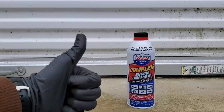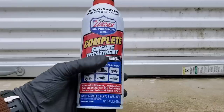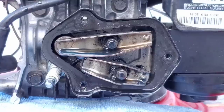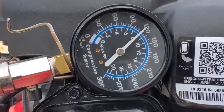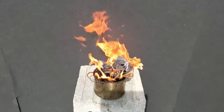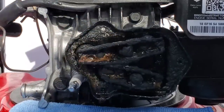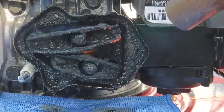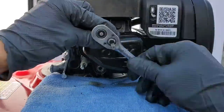I can't believe what Lucas Complete Engine Treatment did to my engine after performing an engine oil flush. Check this out — the before and after is absolutely incredible. We'll be performing a compression test and temperature test as well. We've torched this oil, so this is going to be the worst engine flush you've ever seen. This will put all the myths to rest about whether engine oil flushes are even safe at all.